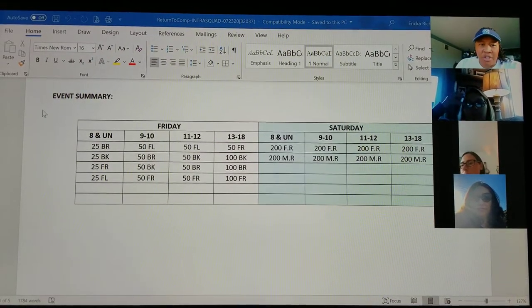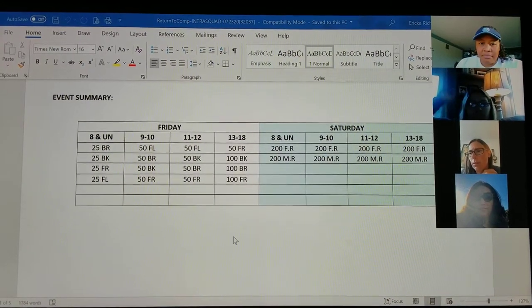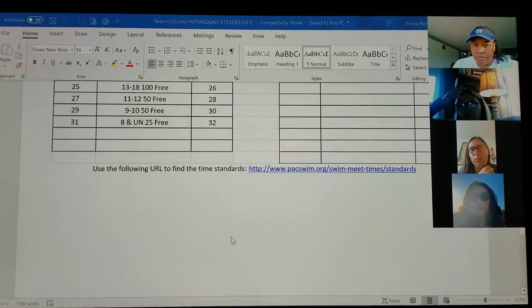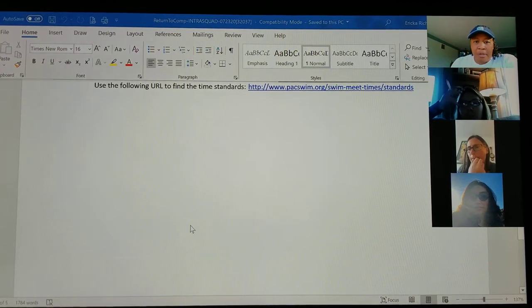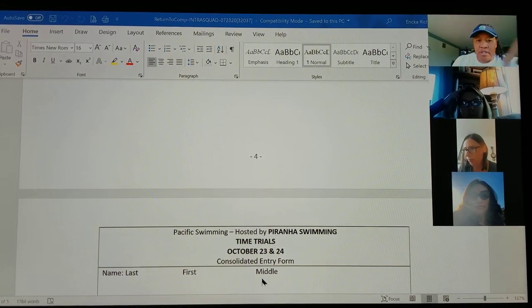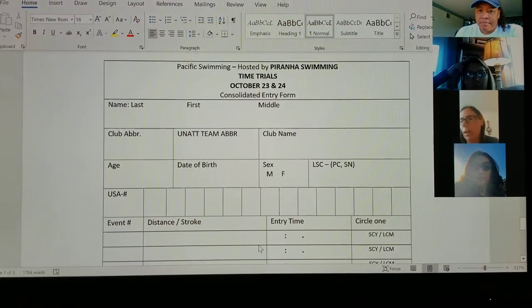Does anybody have any questions on the meet sheet? — So if I enroll both kids, can I just make a copy of that? Do I have to do one for each child? — Yeah, and just make a copy of just the card page. That's all you have to turn in — just that last page.